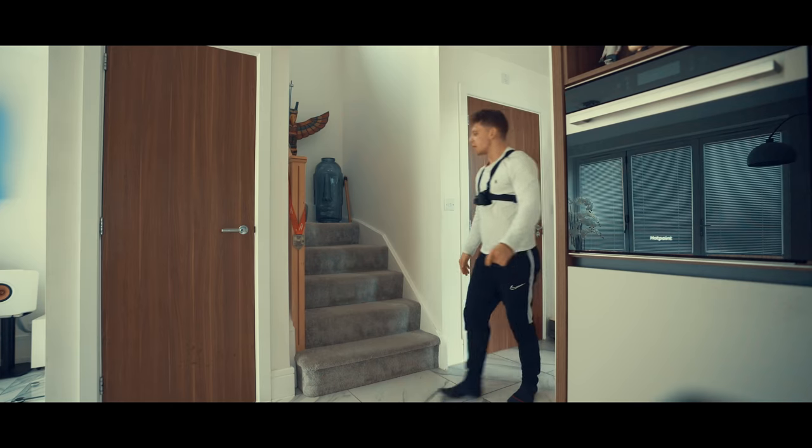Hello mate, how you doing? I'm Pete. Hi Pete, nice to meet you. Nice to meet you. Yes mate, come in.